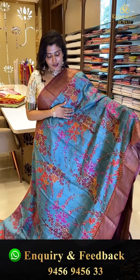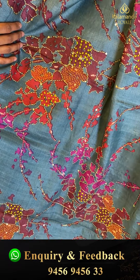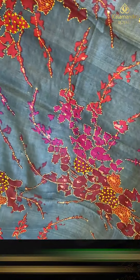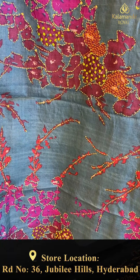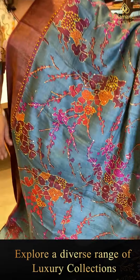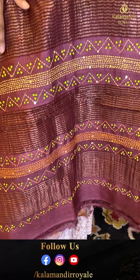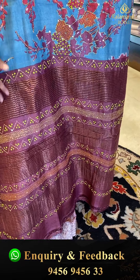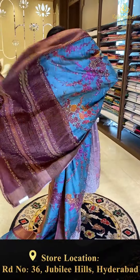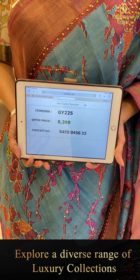Another gorgeous saree in greens and brown color combination with abstract/industrial print all over, featuring thread work, knot work, and sequence work throughout. Comes with a nice brown color blouse. Code GY225, offer price ₹8,399.